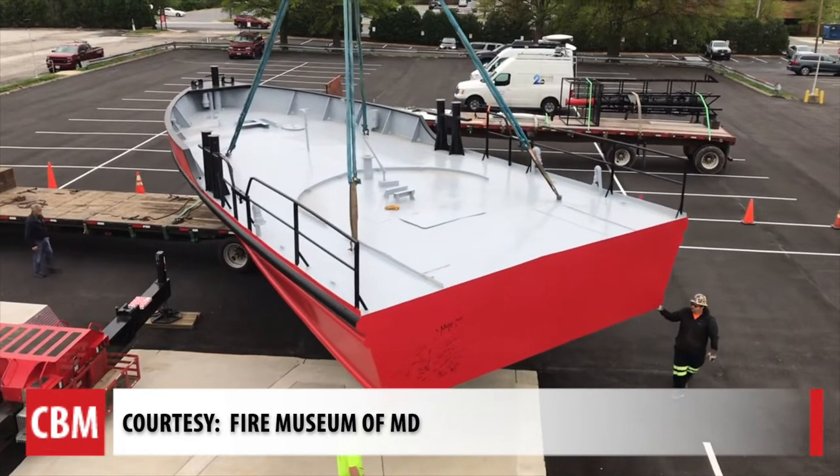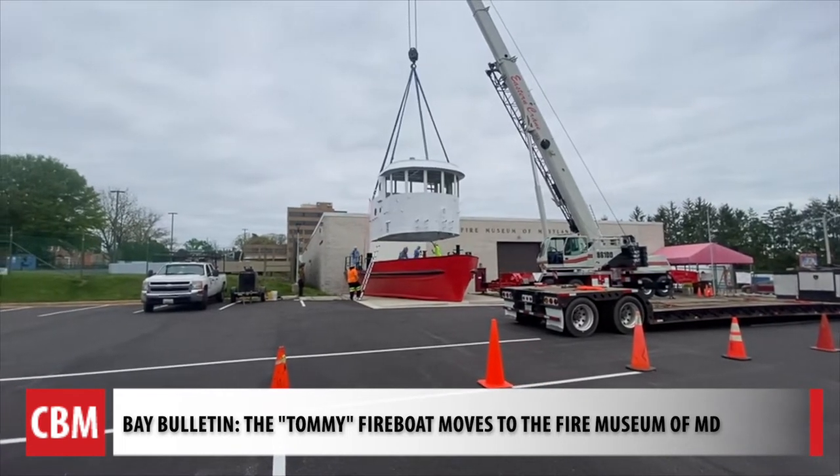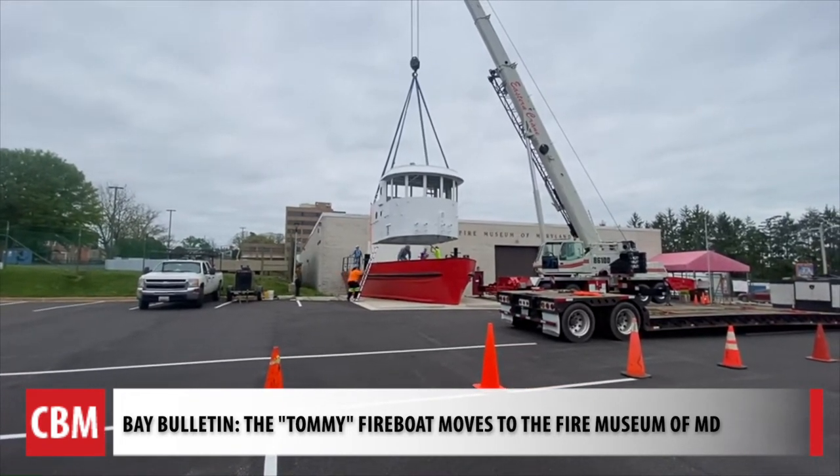It was cut down to 38 feet to fit in the museum space at the front entrance. When the boat went out of service in 2015, it languished for a while, but it was still owned by the fire department. Nobody would step forward to preserve the boat. They took it across the harbor to Trade Point Atlantic.